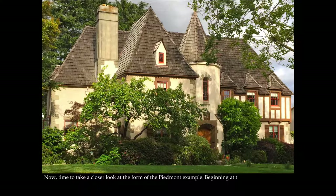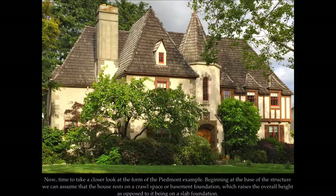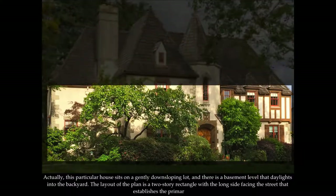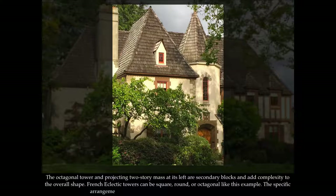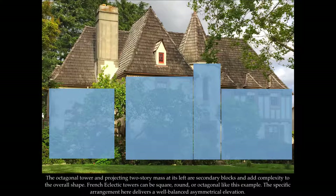Taking a closer look at the form of the Piedmont example — beginning at the base of the structure, we can assume the house rests on a crawl space or basement foundation, which raises the overall height. This particular house sits on a gently down-sloping lot with a basement level that daylights into the backyard. The layout of the plan is a two-story rectangle with the long side facing the street, establishing the primary block. The octagonal tower and projecting two-story mass at its left are secondary blocks and add complexity to the overall shape. French Eclectic towers can be square, round, or octagonal, like this example. The specific arrangement here delivers a well-balanced asymmetrical elevation.